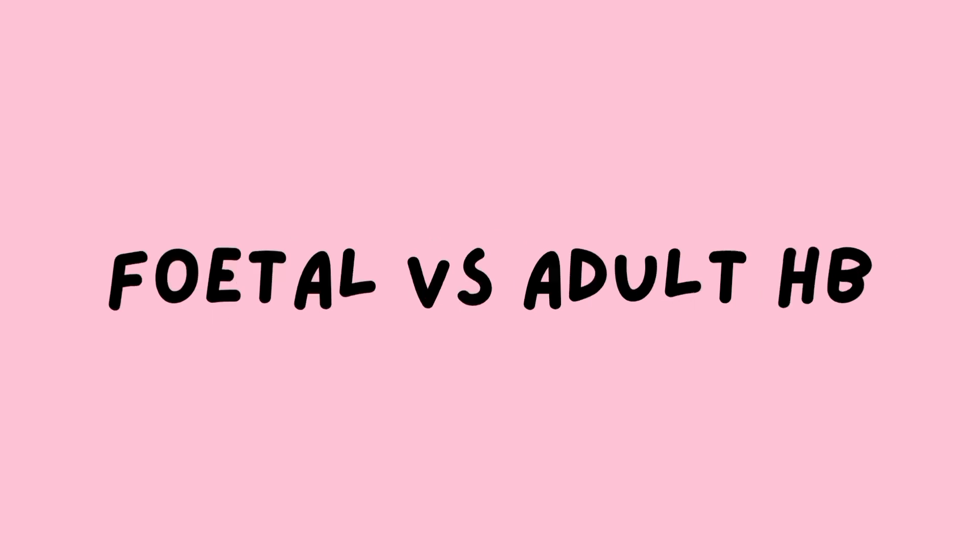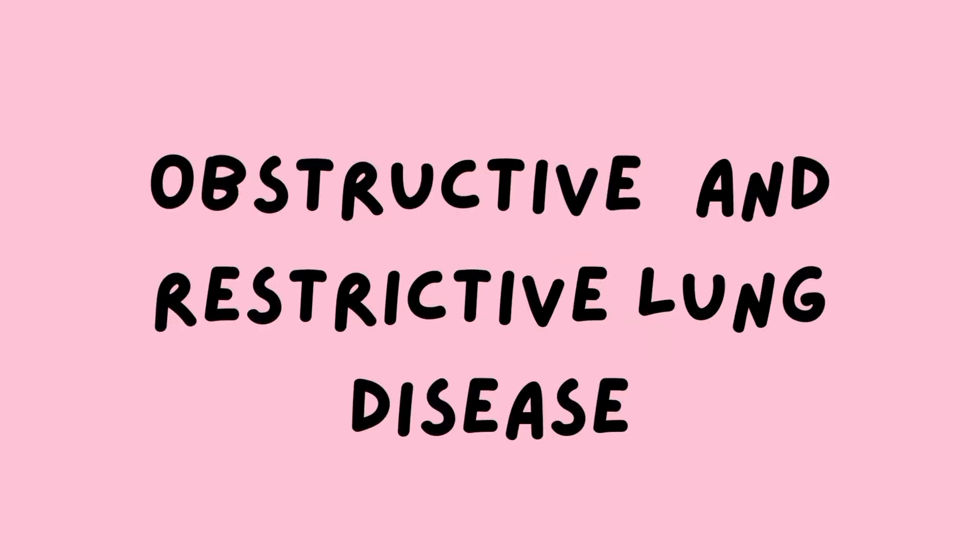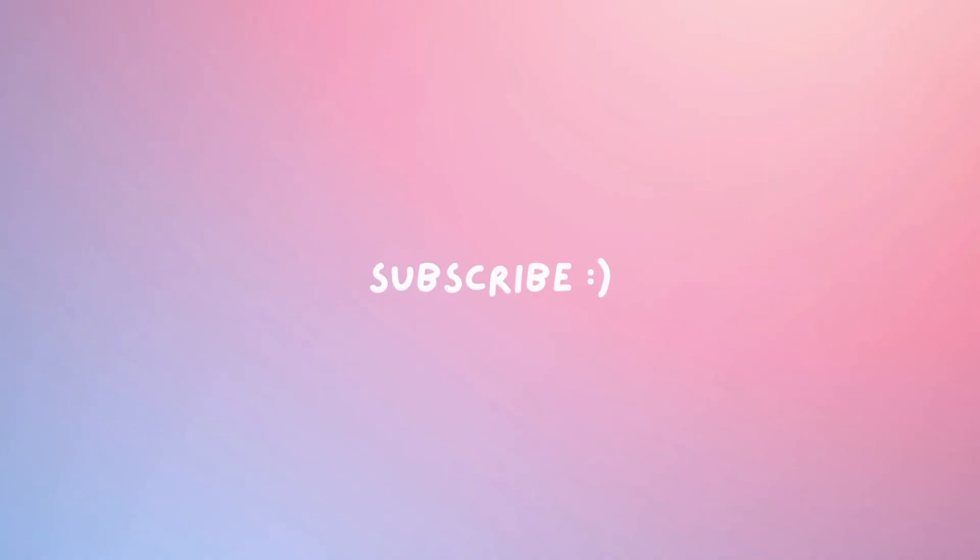Fetal and adult hemoglobin comes as a difference question. Dead space is often asked in viva. Respiratory center, IRDS is one of the important short notes, and obstructive and restrictive lung disease are also important topics. If you like the video, please subscribe.